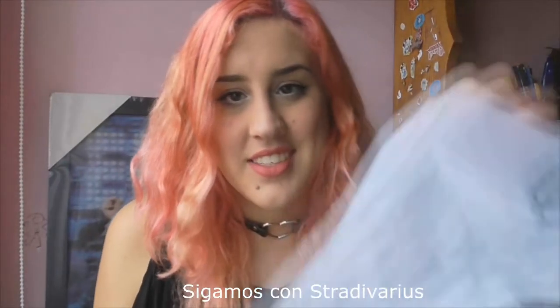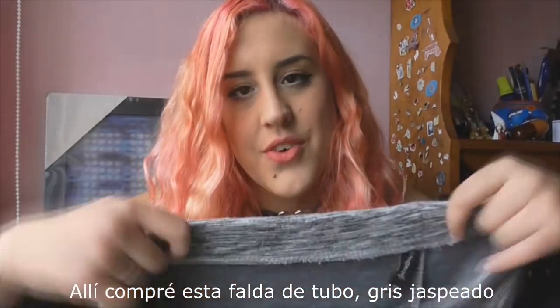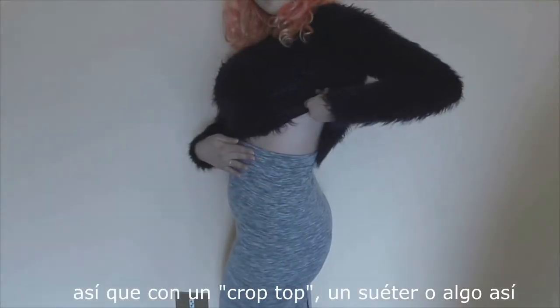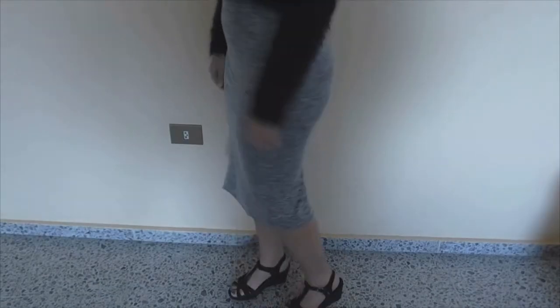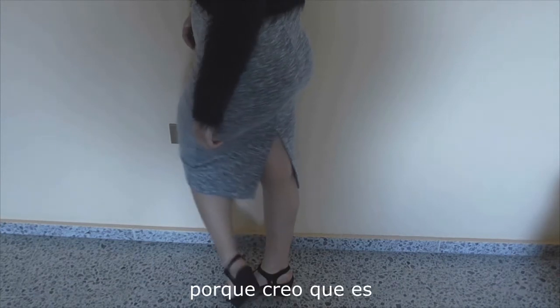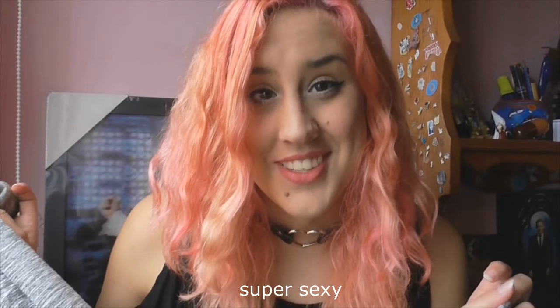The next store is Stradivarius, and there I bought this heather grey pencil skirt that is high waist, so with a crop top or a sweater it would look great. And behind we have this little detail that I really like because I think it's super sexy.